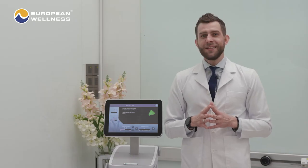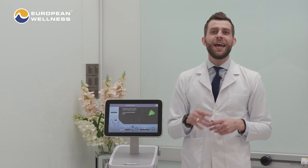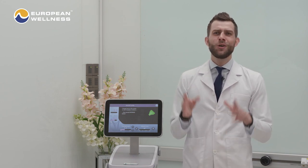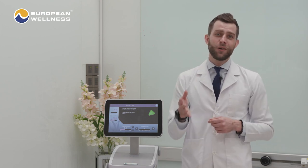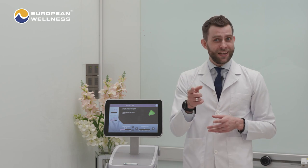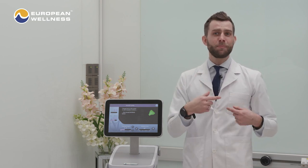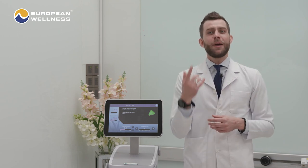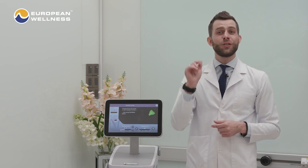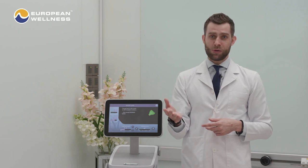Unlike some in-office skin treatments, Termatch doesn't require any special preparation. You don't have to avoid certain medications, nor do you need to switch up your regular beauty routine. However, if you have a cardiac pacemaker or any other active implant, the patient should not undergo a Termatch treatment as the radiofrequency can interfere with them.